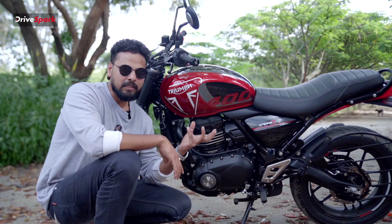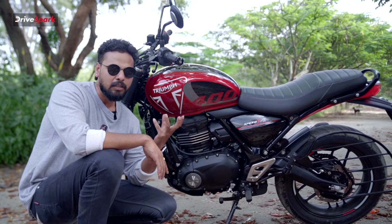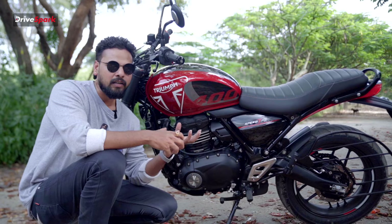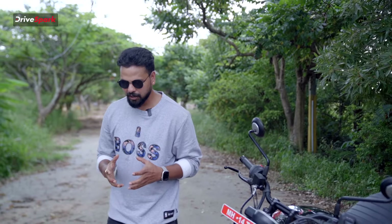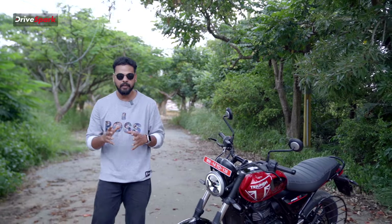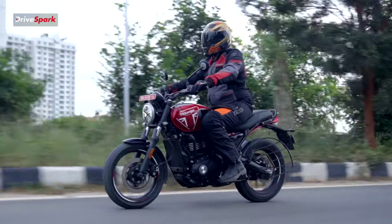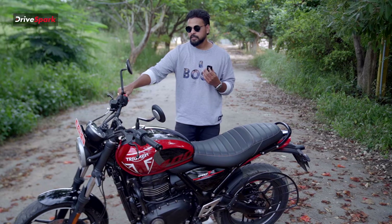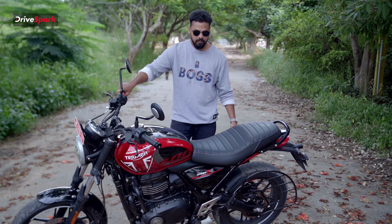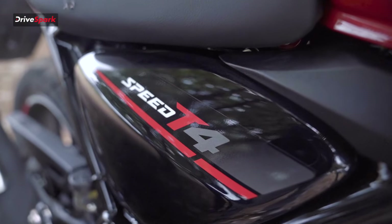In this motorcycle, the crank has been increased by 30%. This gives a strong low-end torque, which can be felt easily. Even at 30 km/h speeds, the low-end torque delivery makes it effortless in traffic conditions. There is no sudden jerk when pulling away, making city riding comfortable and smooth.